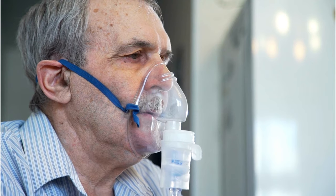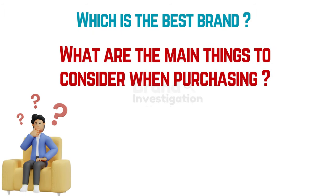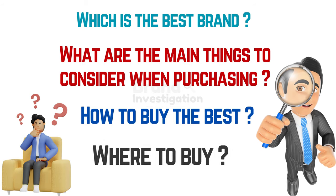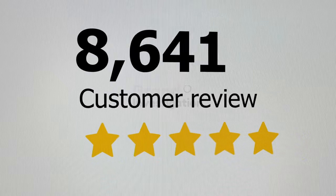Now let's talk about how to select the right nebulizer for your needs. Let's see some important questions: Which nebulizer brand is considered the best? What should we look for in a nebulizer? How can we choose the best nebulizer? And where to buy? We have gathered online customer reviews and ratings to help you make an informed buying decision.